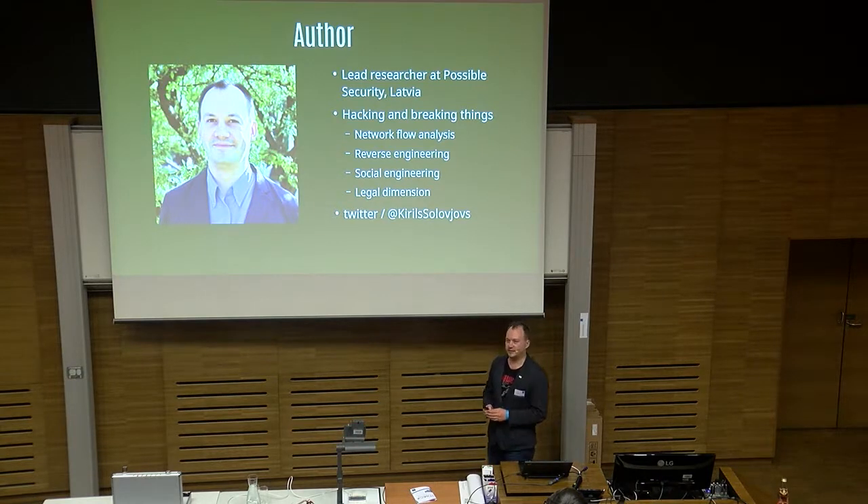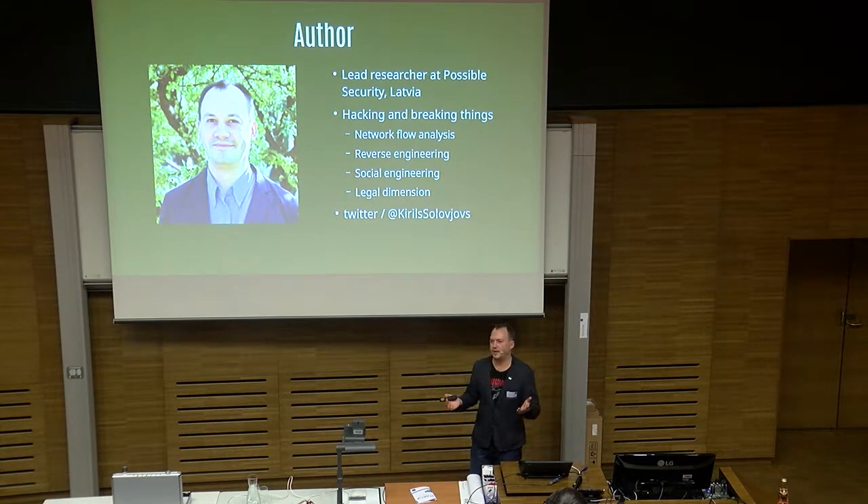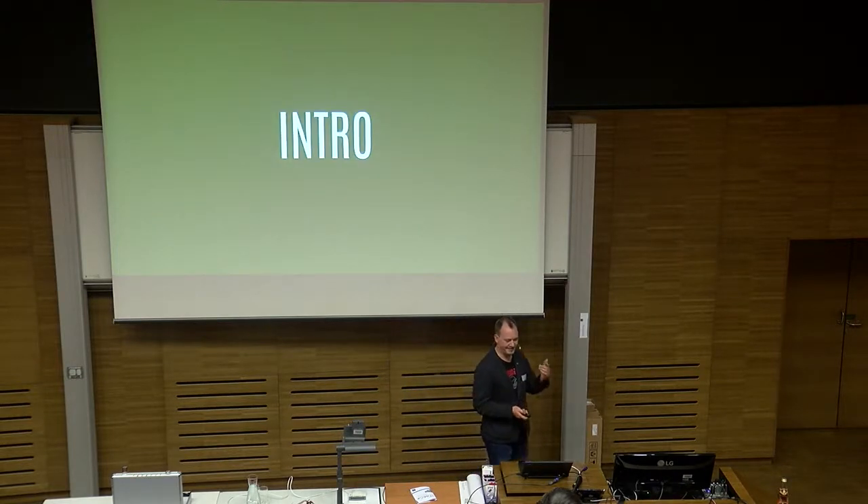I got a bit bored with the technical stuff. I've been doing technical stuff altogether for like 18 years, and I've started doing paperwork in IT security as well. So that's also fun.